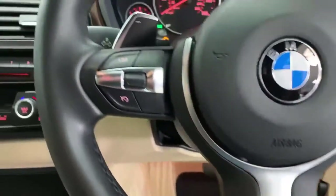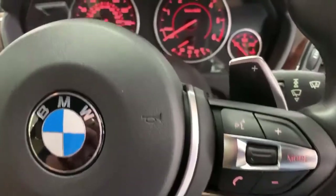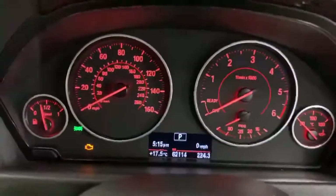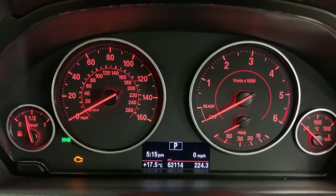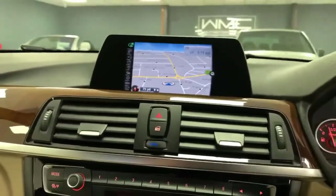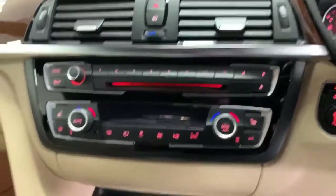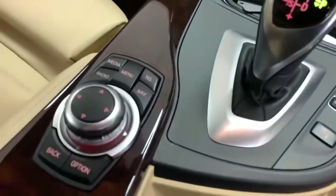The leather steering wheel is in lovely condition all the way around with the M Sport badge at the bottom. On the left-hand side of the wheel you get cruise control and speed limiter; on the right-hand side, volume controls and telephony. The car has paddles on the back of the gear shift. It has automatic Xenon headlights. Looking at the mileage, it's currently 62,114. Moving across to the center console — walnut trim, sat nav on board, radio, CD player, climate control with his-and-hers heated front seats, and two keys for the car.